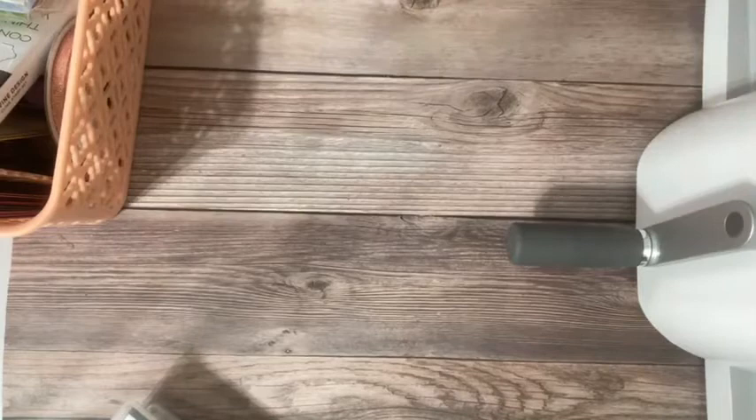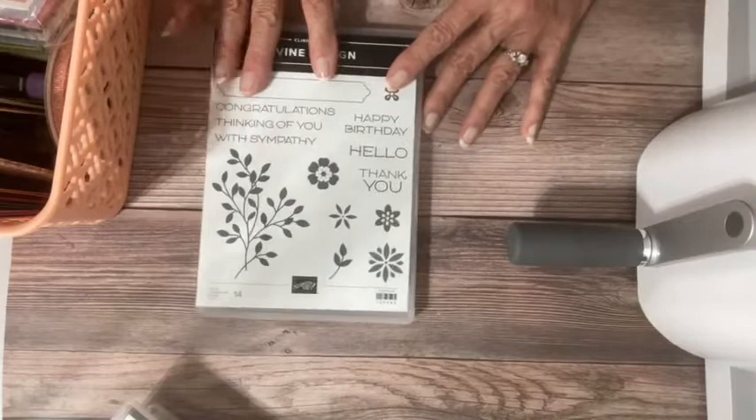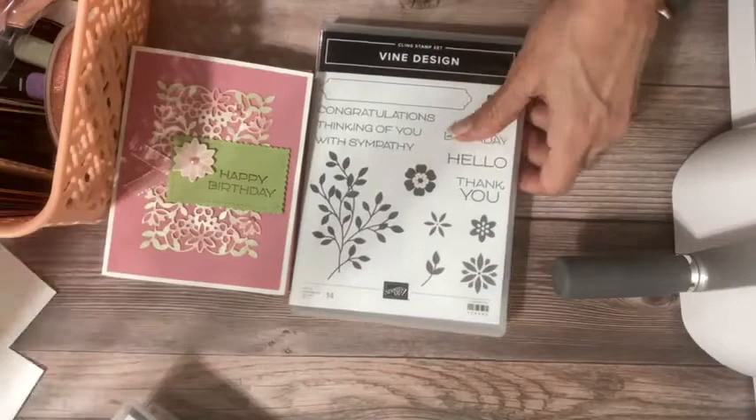Let me clear my space and we are going to stamp today — and I'm even going to color! I'm pulling out Vine Design, which has been a favorite bundle of mine throughout the January to June mini catalog. I ran a stamp camp around this and also did a class. I'll show you my class projects so you can see a couple of things about this bundle and why I think it's a great addition to your collection.